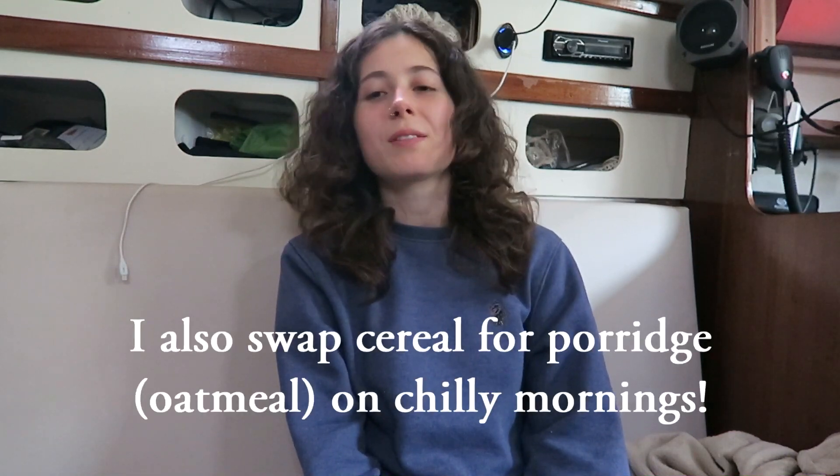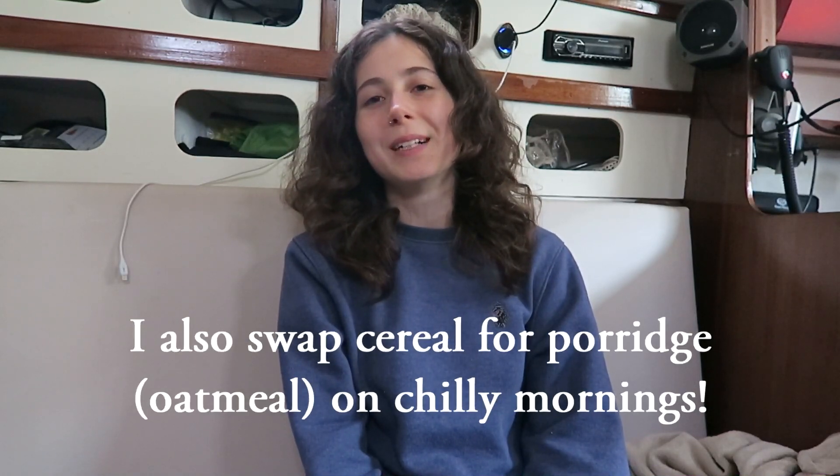Apart from wearing warm clothes, another really good way to heat yourself up from the inside is to have a lot of hot food and drink. Having a nice cup of tea will do so much to warm me up and it keeps you feeling warm for a while afterwards. The same with food — if you have a choice between a sandwich and a bowl of soup, the soup is going to keep you a lot warmer. If you are lucky enough to be at a marina with access to hot showers, take advantage of them. In the vast majority of marinas you're not paying extra for showers, so take advantage of it.